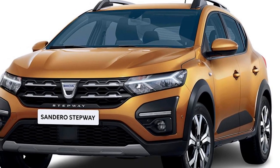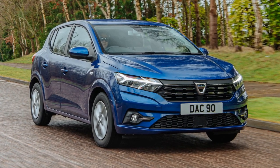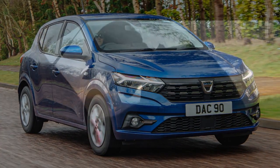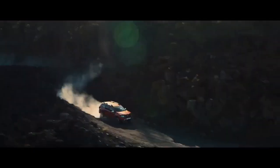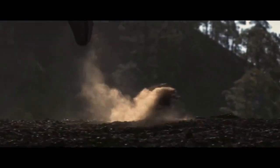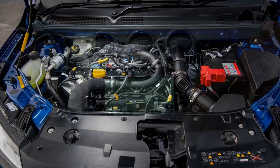Price and value. One of the most significant selling points of the Dacia Sandero has always been its affordability, and the 2023 model is no exception. It continues to offer excellent value for money, making it an attractive choice for budget-conscious buyers. The base model comes at an enticing price point, and even the higher trim levels remain competitively priced compared to their counterparts in the market.